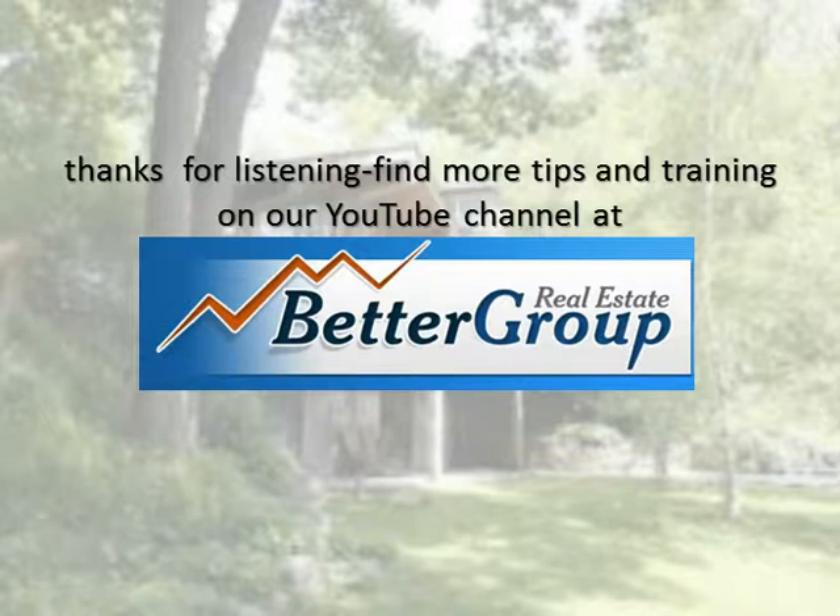Thanks for listening. Find more tips and training on our YouTube channel at BetterGroupRealEstate.com, or visit www.cdcrs.com.